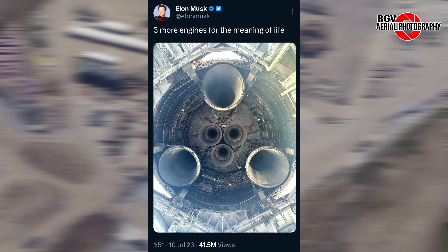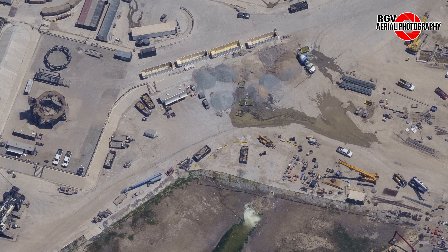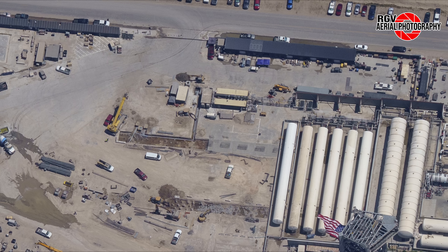Next up is the launch site, where we've seen a torrent of changes this past week as the steel plate installation progresses. Here's a few seconds of the shot comparing the first flyover of the launch site from July 5th, and here are another few seconds of the photo from July 14th to compare the changes.